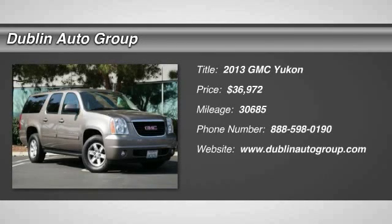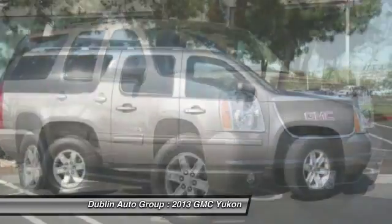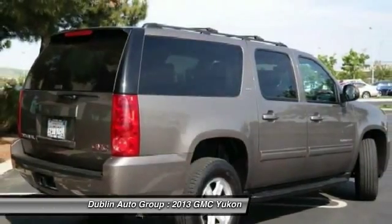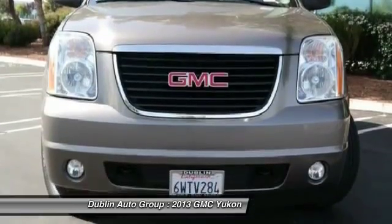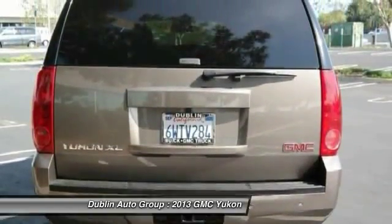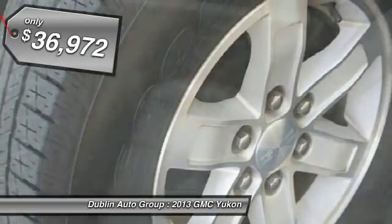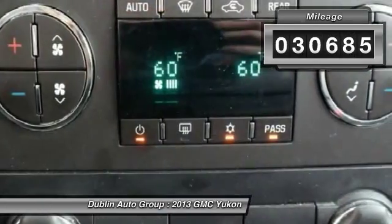The 2013 GMC Yukon. Peace of mind comes standard with GMC's 100,000 mile five-year powertrain warranty and Yukon's five-star frontal crash test rating. Boasting a Vortec 5.3 liter V8 with active fuel management and flex fuel, Yukon is agile and capable and is priced below $40,000. This vehicle has less than 35,000 miles.